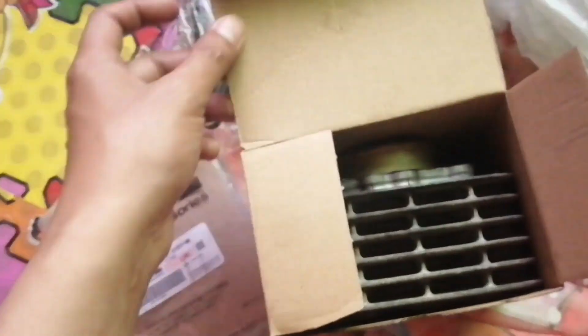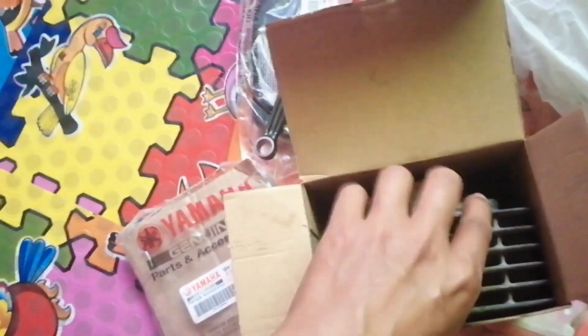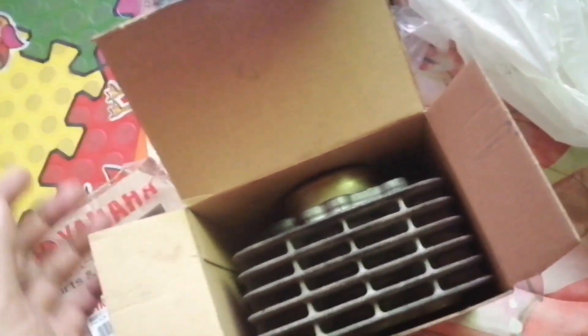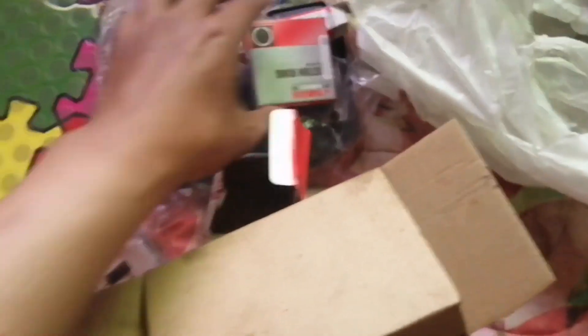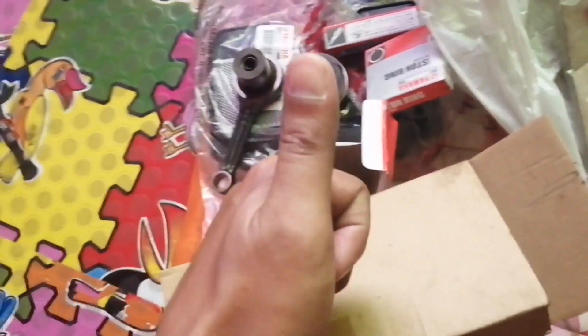Sa Yamaha 3S shop. Napaka maganda, maganda sila mag-entertain ng tao, very approachable. At the same time, kagaya nga na sinabi ko kanina, napaka informative ng mga technician nila — sasabihin nila yung mga kailangan mong gawin. Thumbs up!